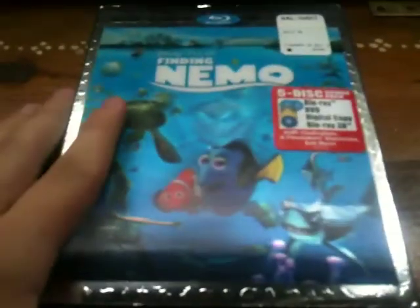Hey guys, I'm so sorry — I actually didn't show the discs in the Blu-ray 3D combo pack of Finding Nemo, so I'm going to show you guys that one again with more lighting. This will be a reshow.